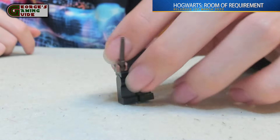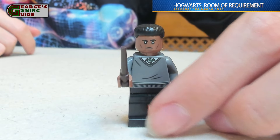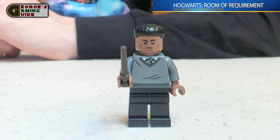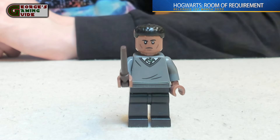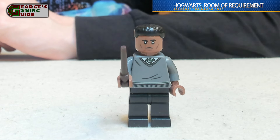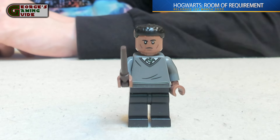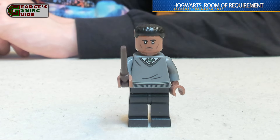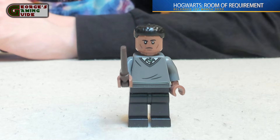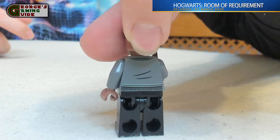Now we have Blaise Zabini — I think is how you say it. He's got quite a short, round cut, with a wand colour that's almost a mix of beige and brown, which is quite interesting. He's got black trousers, a grey jumper, a white top underneath with a green tie. On the back there is also some stitches and creasing.